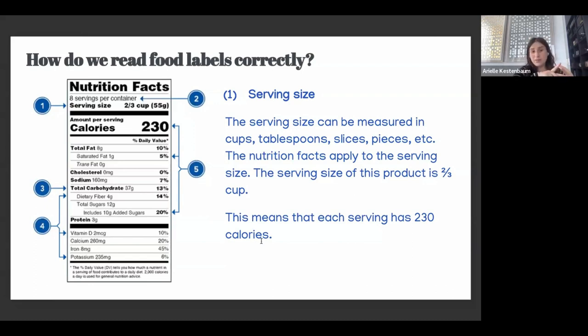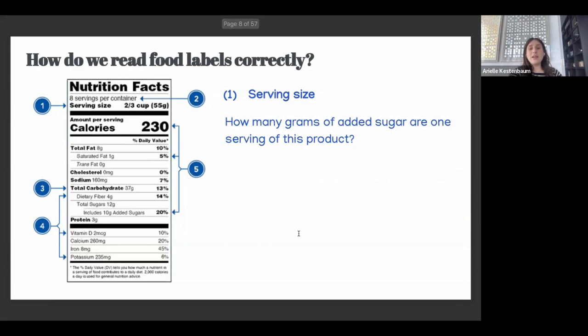We can find serving sizes in all different units of measurement — cups, tablespoons, slices (like two slices of bread), or pieces (like 10 pretzels). It's very important to pay attention to this. If you have a hard time with portion control, before you start eating, portion the food into a container or a bag. That's always the best way to make sure we are following portion sizes correctly.